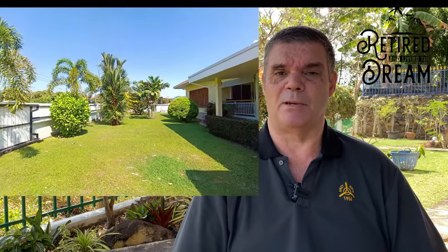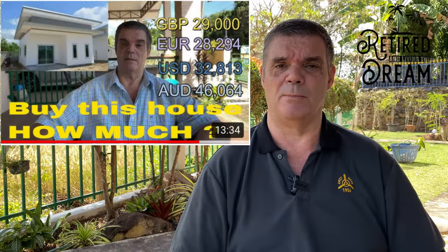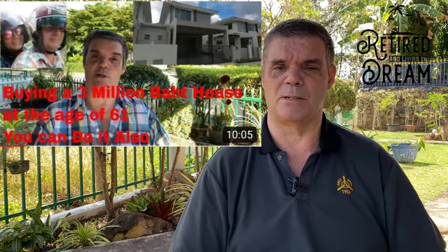Hello, Les from Thailand here and today's video is going to be another property for sale video. It seems that there's lots of people interested in buying property or looking at what's available and what prices they are. Have a look at these videos here — these go on about the 1.3 million and the 3 million baht houses.